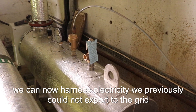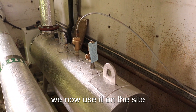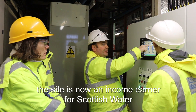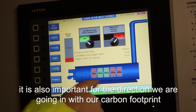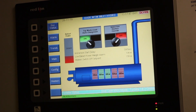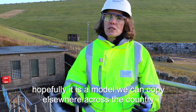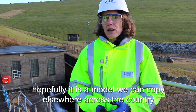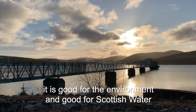We've just managed to harness the electricity we hadn't previously managed to — we were exporting to the grid, and we're now using it on the site. The site is not only an income earner for Scottish Water, it's really important in terms of the direction we're trying to go in with our carbon footprint. We are really progressing hard to reduce the amount of electricity we're using on the site, and hopefully it's a model that we can copy elsewhere across the country. I really feel this site is good for the environment and it's good for Scottish Water.